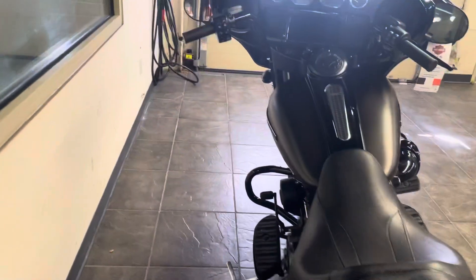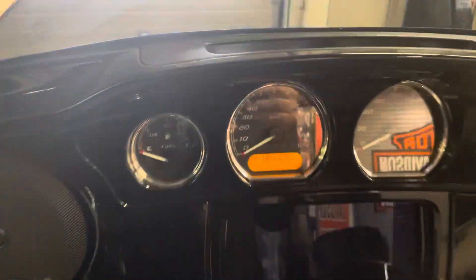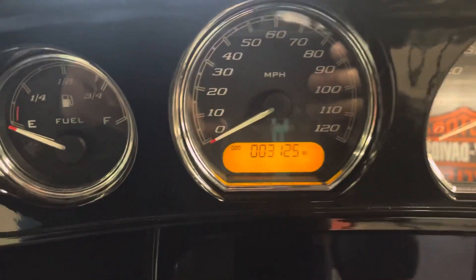This bike is in awesome condition. It has a 6.5-inch infotainment system with GPS. Let's take a look and record that mileage — there it is: 3,125 miles.